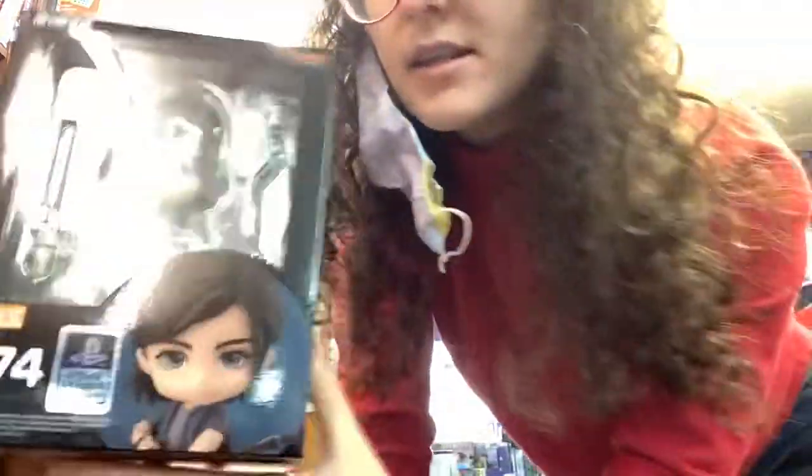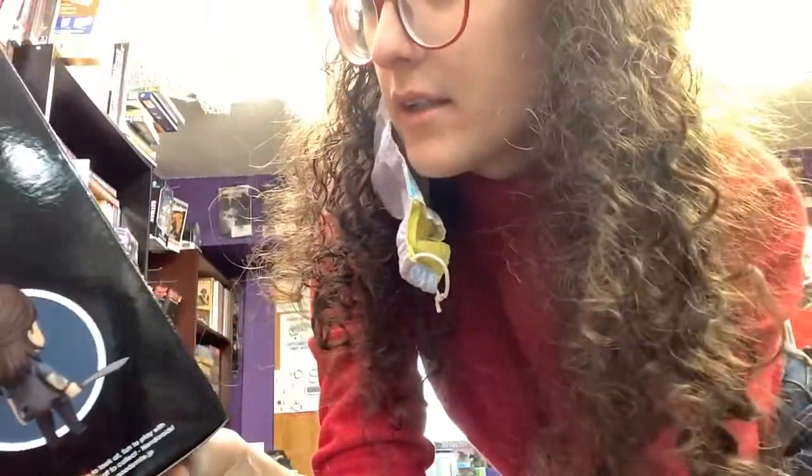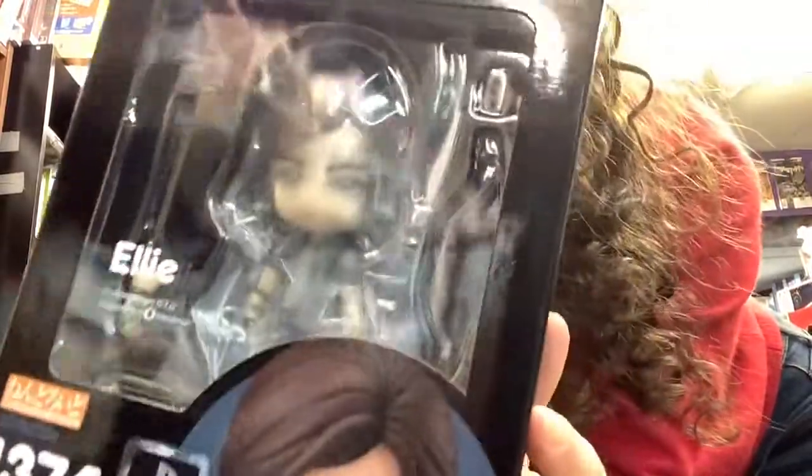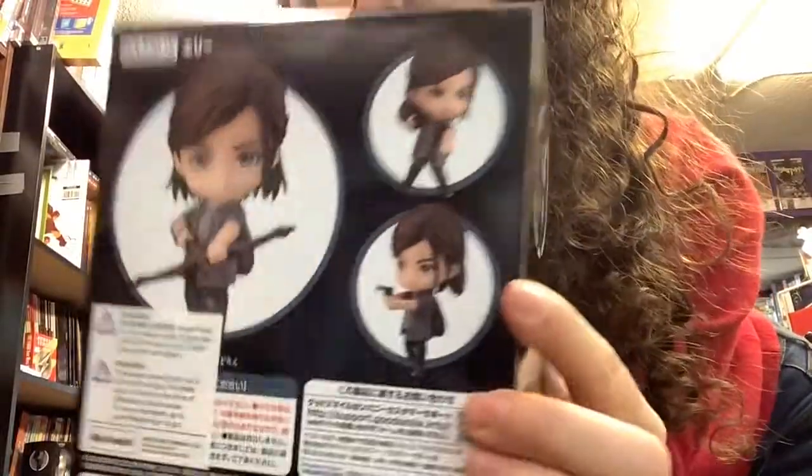We've got Ellie from The Last of Us. She comes with some weapons — she's got like a gun and a big knife and a crossbow. Looking ready for a fight. Awesome.